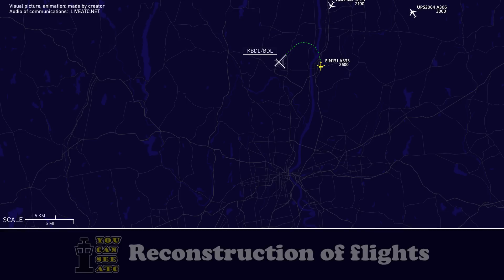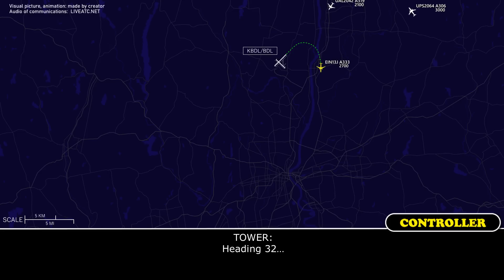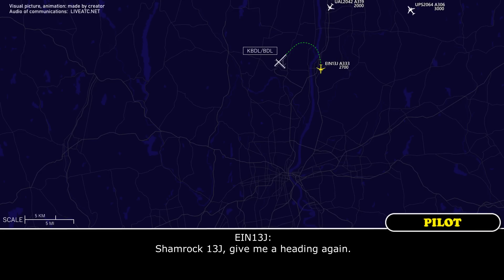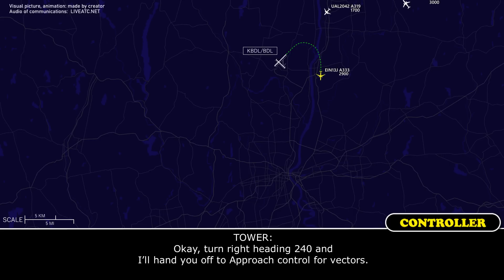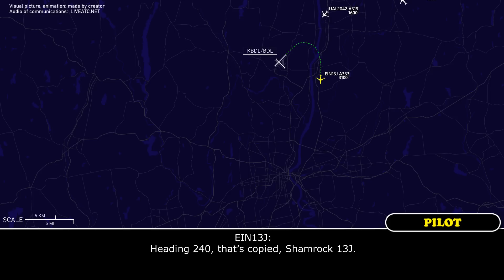Just confirm, give us that heading again. Heading 32... Shamrock 13J, runway 6, cleared to land. We need radar headings just at the moment. We're leveling at 4000 and we just need a minute or two to get sorted, so just let me extend it downwind. Okay, turn right heading 240 and I'll hand you off to approach control for vectors. Heading 240, copy from 13J.